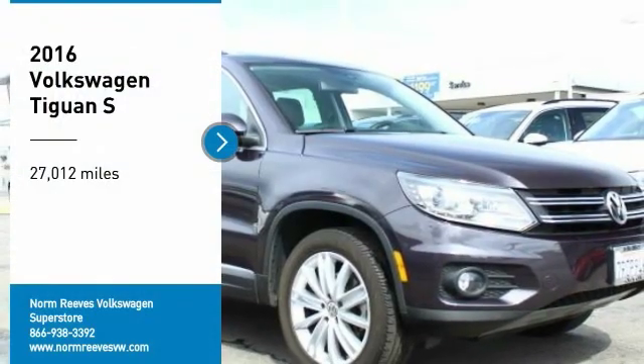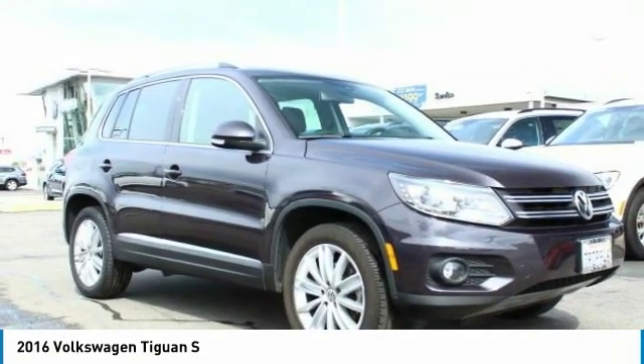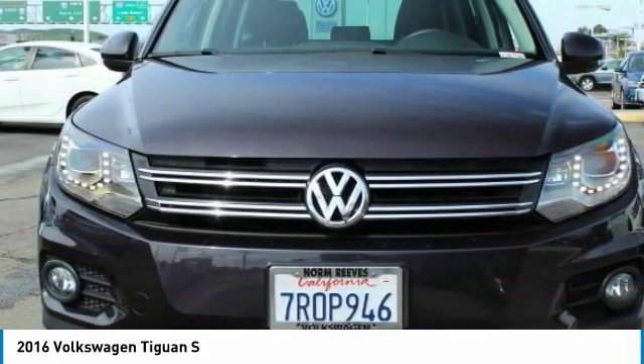Take a ride in the 2016 Tiguan. With Volkswagen Tiguan, it's good to be turbo. Turbo with class.